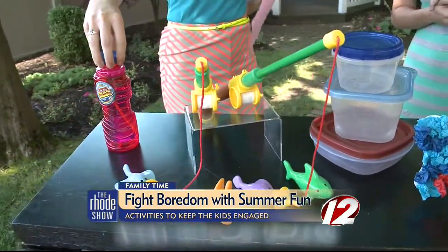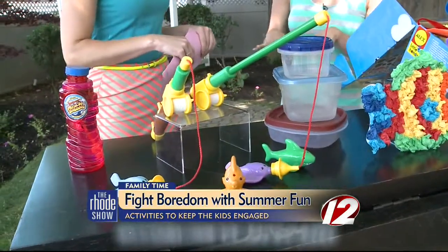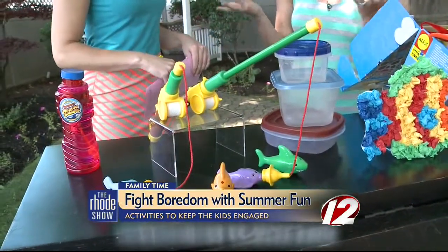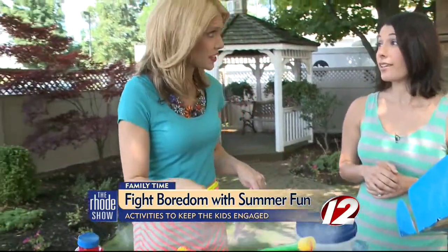Tell me about this fishing game that you say is great for the pools. You can hide toys underneath the foam — they won't see any of the toys — and then they can search for them. That could keep them busy for a little while. You can do it in the bathtub, but you bring it outside. Inside or outside, anywhere we can use it.